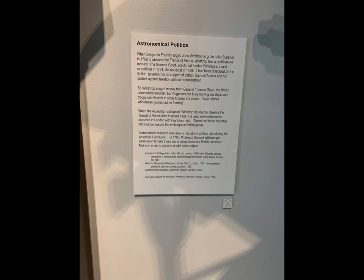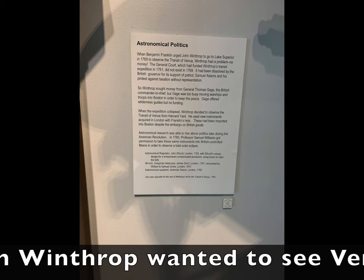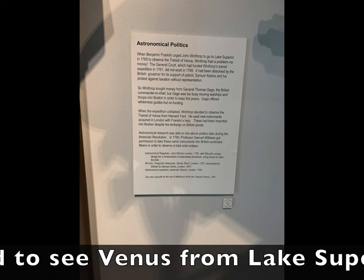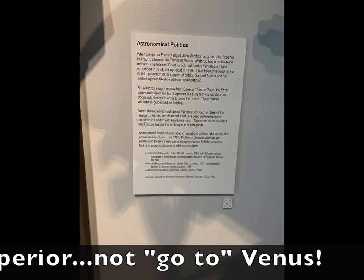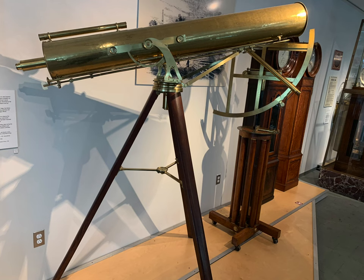I'm including a little bit about astronomical politics — it's very fascinating. Benjamin Franklin: basically, John Winthrop wanted to observe Venus, but he was out of money and couldn't travel. Benjamin Franklin helped him get a telescope and he was able to do this from Harvard Yard. At that time, science was rising above politics, and it's an interesting reverse parallel to what's happening now.